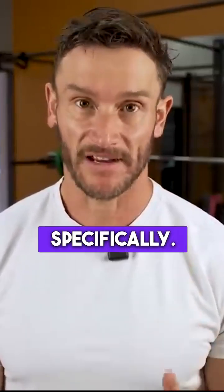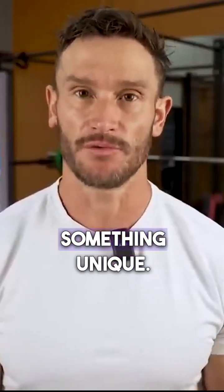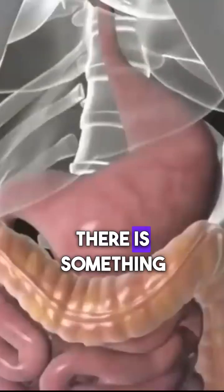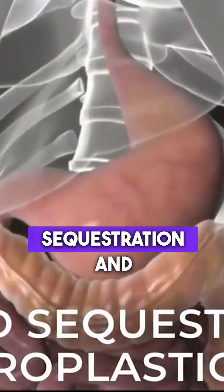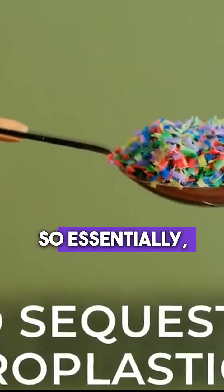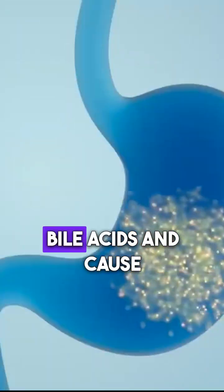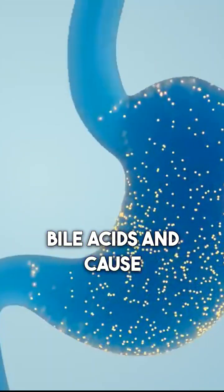With soluble fiber specifically — and I know people have opinions on fiber — soluble fiber does something unique with microplastics. There's something called bile acid sequestration and microplastic binding. Essentially, microplastics can actually bind to the bile acids and cause them to flush out. Pretty wild.